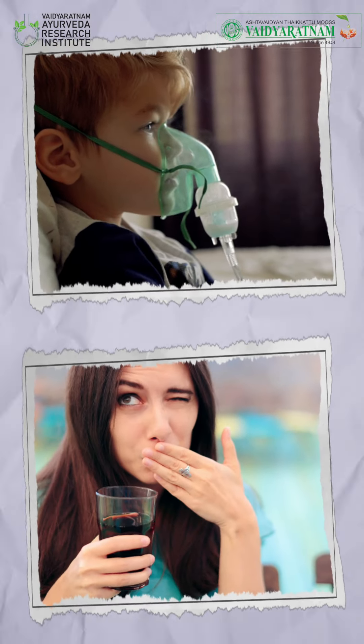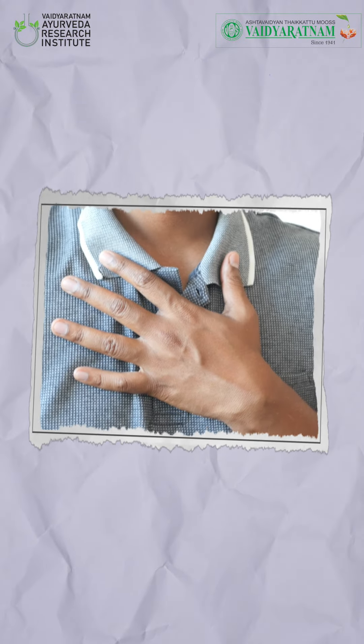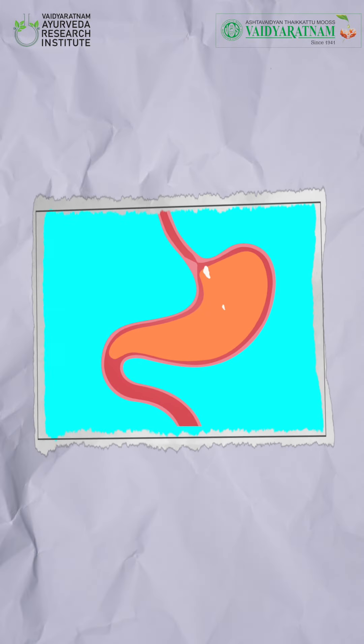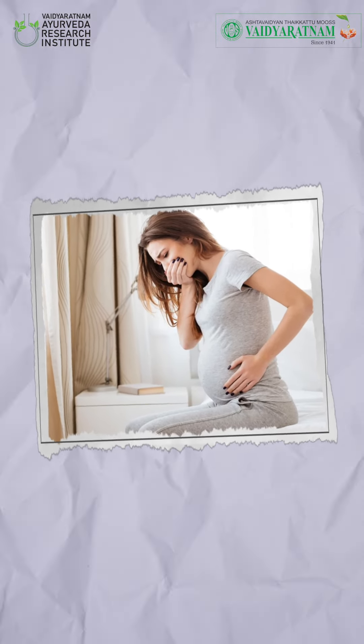Nayobayam Kashayam is usually recommended for managing conditions such as shwasa and hiccup, but the addition of Steeda or Prishniparni makes Brihat Nayobayam Kashayam tridosha-balancing. Clinical practice shows it is beneficial for cardiac asthma related to functional abnormalities especially in older age groups, palpitation, gastroesophageal reflux disease, and in pregnant women for managing hyperemesis and acid reflux. It is given along with Dhanurdara Gulika for managing such conditions in pregnant women.